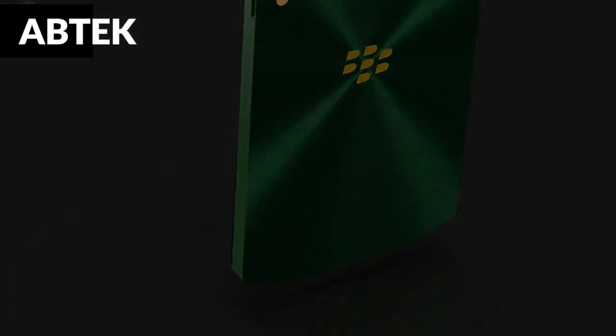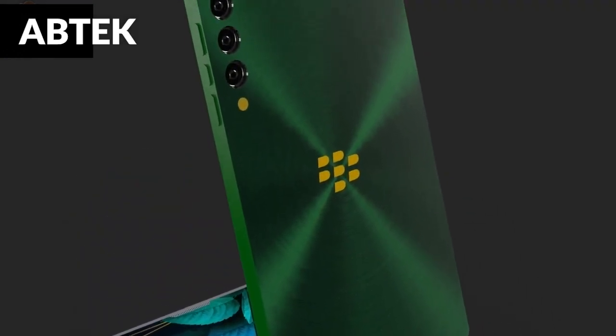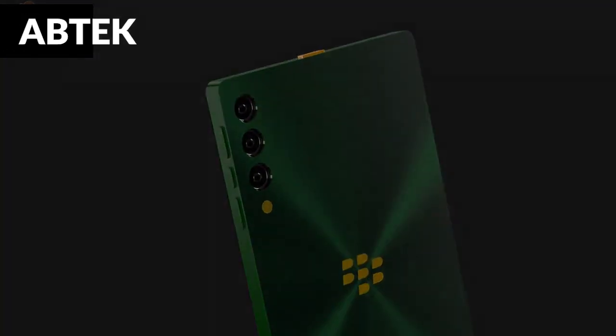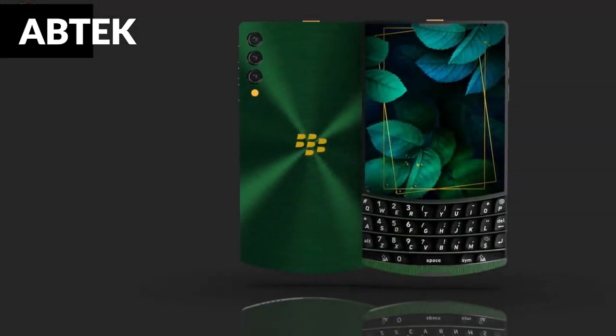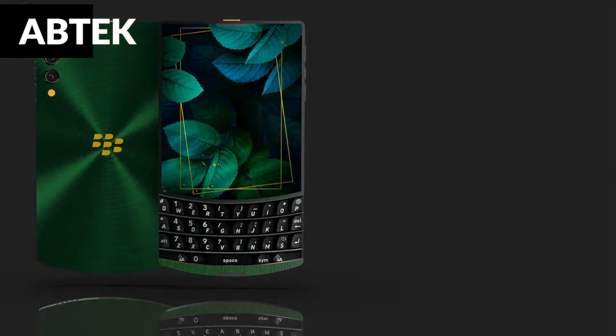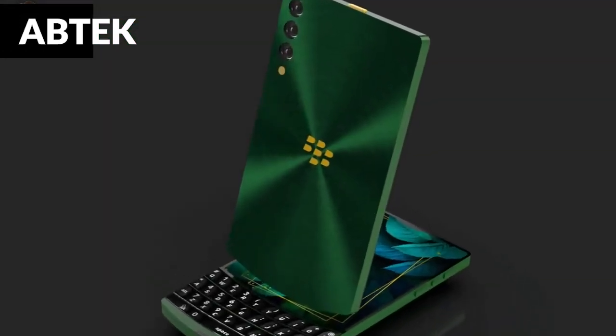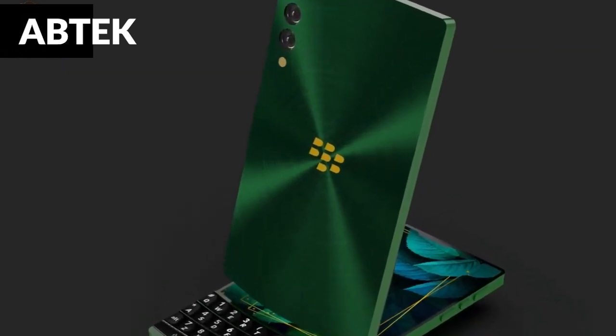In June or July of 2022, the BlackBerry Classic 5G will be available at all BlackBerry official sales points as well as additional channel partners and retailers, including e-commerce platforms. Either wait until the device is released or get it as soon as it becomes available. Thanks for watching — please don't forget to like, subscribe, and comment the country you are watching from. See you in the next video.